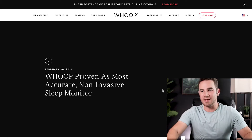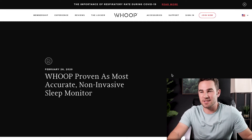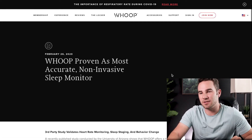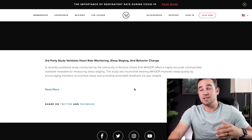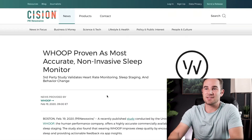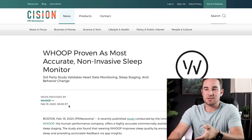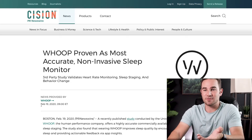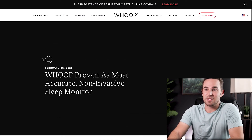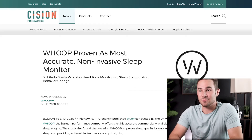Let's talk about WHOOP's claims and dive into this University of Arizona article on sleep testing. The article was posted to WHOOP's actual website on February 26th of last year, saying WHOOP is proven as the most accurate non-invasive sleep monitor. As you scroll down, you learn absolutely nothing — they just link you to a news article posted on Cision PR Newswire, but this news was provided by WHOOP themselves. So WHOOP sent this article to Cision PR Newswire on February 19th and then linked back to it in their article on February 26th.